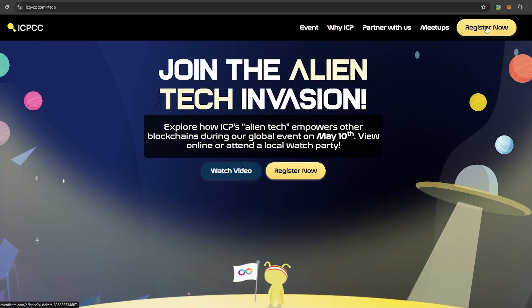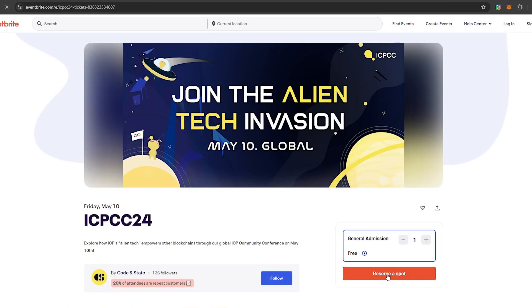The SNS launch is going to happen during ICPCC 2024 on May 10th. If you haven't booked a ticket already, make sure you do so — the link is in the description below. Make sure you follow ICPCC 2024 because there will be huge giveaways happening during this conference.